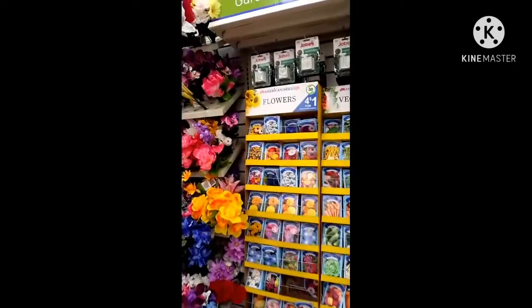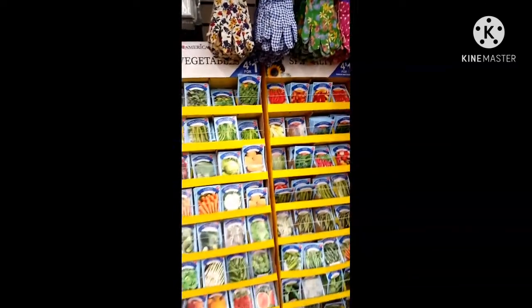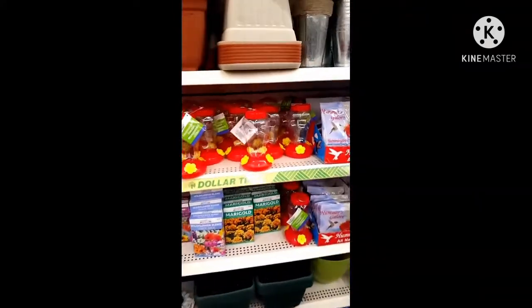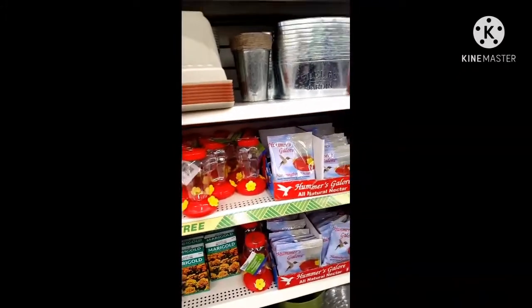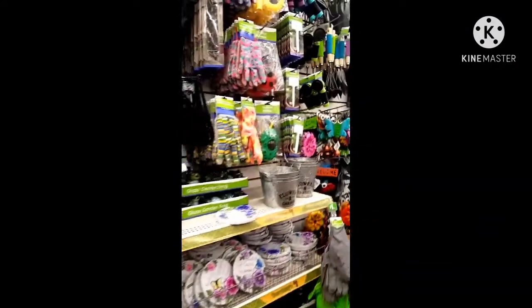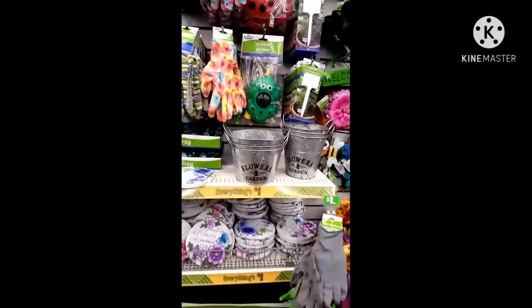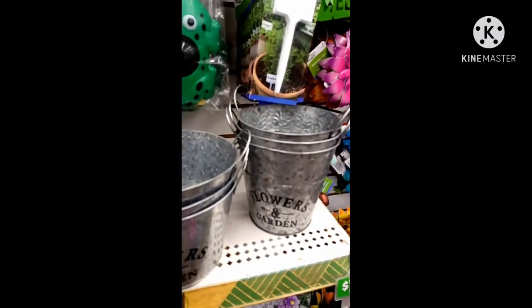We have a ton of seeds. They have these stuck in. Gloves. The hummingbird. Oh, these pots — they really have this stacked up nicely. Oh, those are cute. Those are new. They're cute. Oh my god, they're cute.